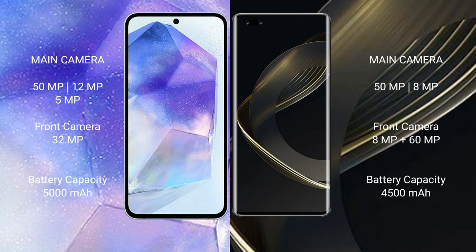Samsung Galaxy A55 has a 5000mAh battery with 25W fast charging support. Huawei Nova 11 Pro has a 4500mAh battery with 100W fast charging support.